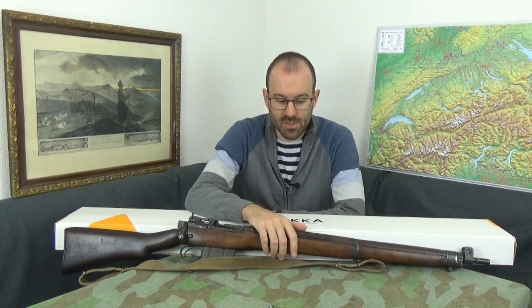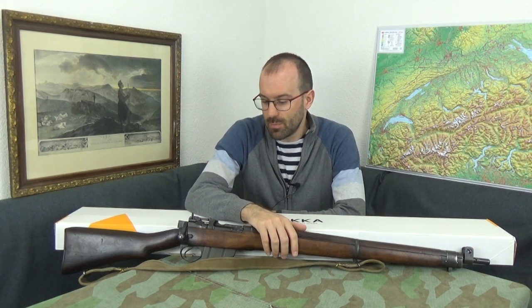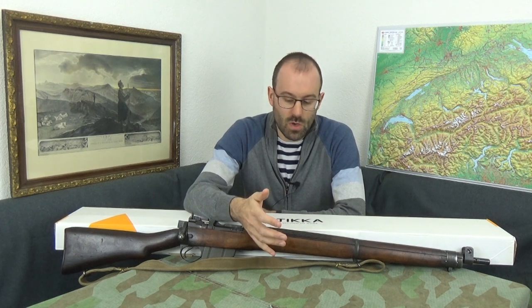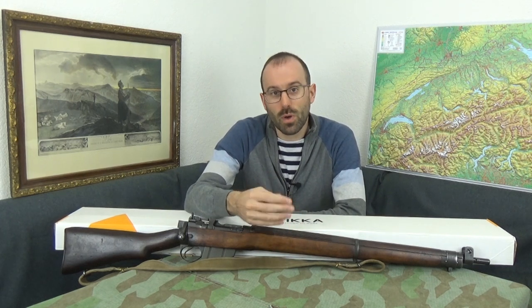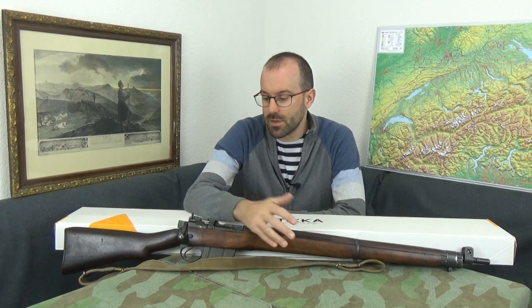Since the last No. 4s rolled off Canadian production lines in the 50s, they are now in 2019 getting rather long in the tooth. Parts have been running out, and apparently rifles have been cannibalised for parts significantly just to keep them running. So it's a sensible time to replace them with something modern, where there can be full parts and spares support, and something a bit more capable under modern terms.